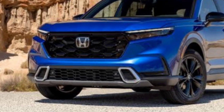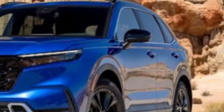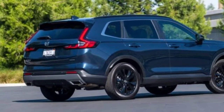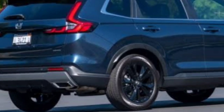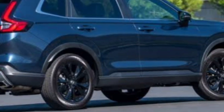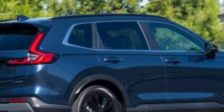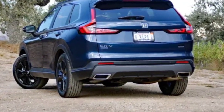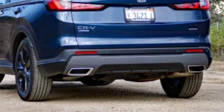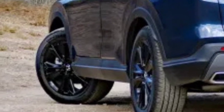Behind the CR-V's upright grille is a standard 190 HP turbocharged 1.5-liter four-cylinder, which pairs with a continuously variable automatic transmission (CVT) and either front or all-wheel drive. This setup is standard on the LX, EX, and EXL models. The Sport and Sport Touring only come with the hybrid powertrain, which pairs a 2.0-liter four-cylinder with two electric motors for a combined total of 204 horsepower. While the Sport can be had with front or all-wheel drive, the latter is standard on the Sport Touring. At our test track, the Sport Touring Hybrid hit 60 miles per hour in a respectable 7.9 seconds.